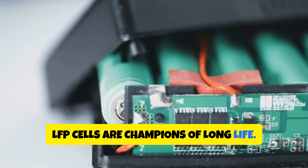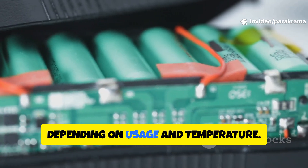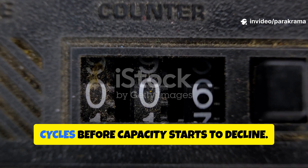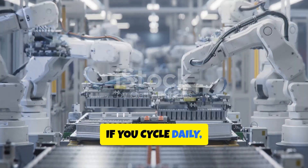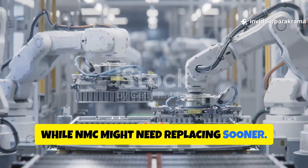LFP cells are champions of long life — they can last 3,000 to 7,000 cycles depending on usage and temperature. NMC cells usually hit 1,000 to 2,000 cycles before capacity starts to decline. That means if you cycle daily, LFP can easily last 10–15 years, while NMC might need replacing sooner.